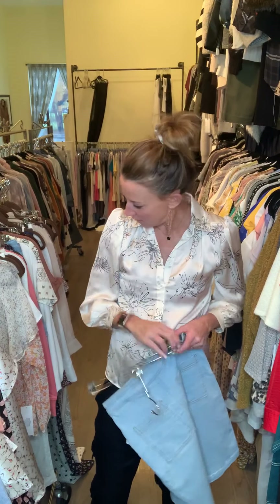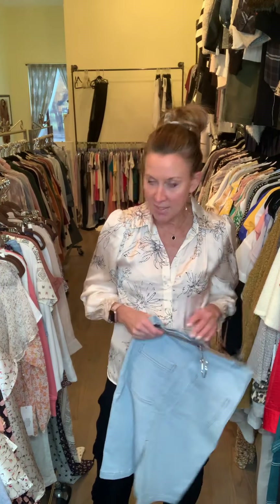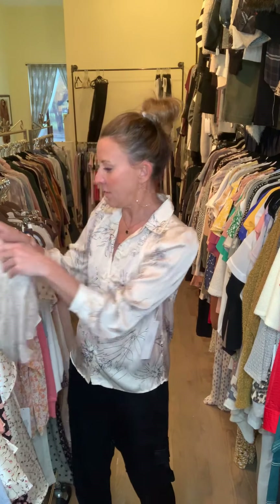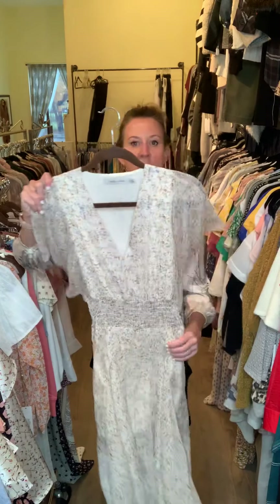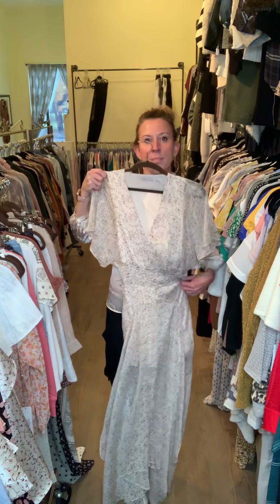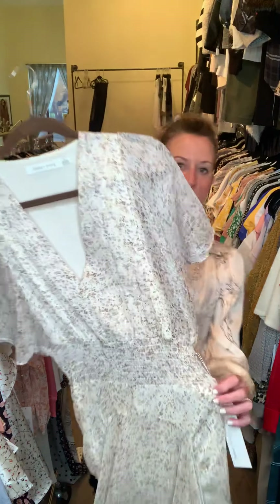Another adorable dress that's going to go all the way down to the ankle — another floor length. This is the peach dress; she's elastic here and has a little ruffle sleeve. She does have a slip that's going to stop mid-thigh.